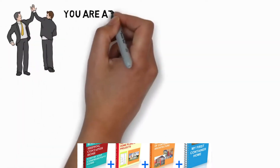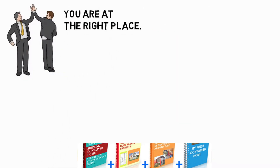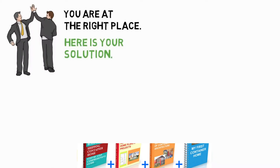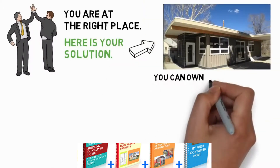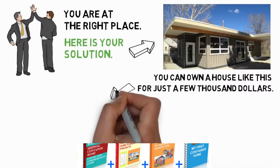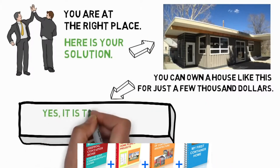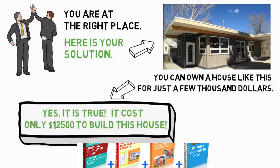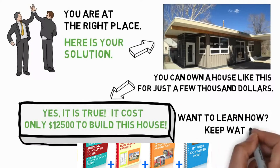You are at the right place. Here is your solution. You can own a house like this for just a few thousand dollars. Yes, it's true. It cost only $12,500 to build this house. Want to learn how? Keep watching.